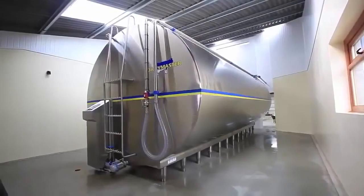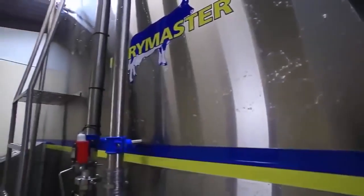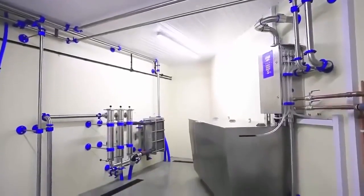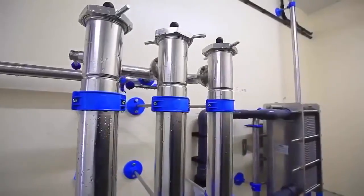We decided on a 31,000-litre Dairy Master milk tank. Looking to the future, we thought we'd have enough capacity for future expansion. The mounted compressors are running for only a couple of hours in the middle of the night, and we found that it works very well. The milk in the tank is at three and a half degrees.